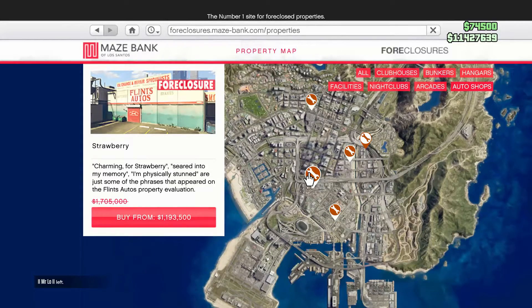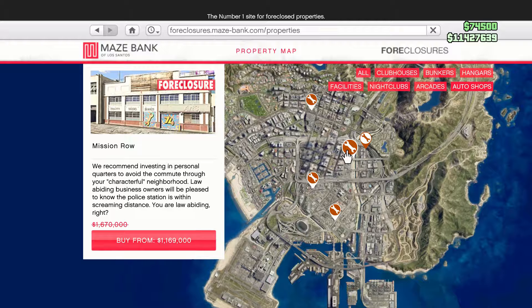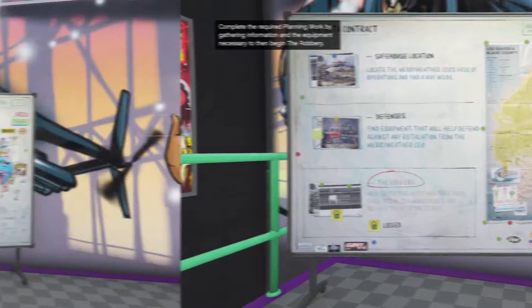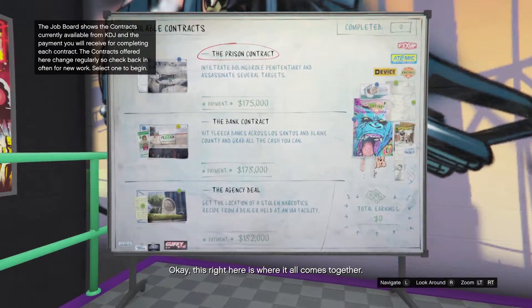The property discount this week is the auto shops. I strongly encourage anyone who doesn't own an auto shop to buy one because the payouts are extremely good and the first time completion bonuses are huge.